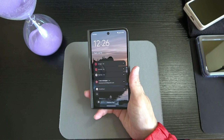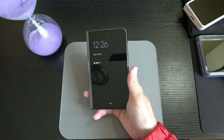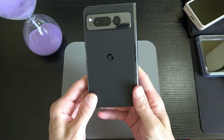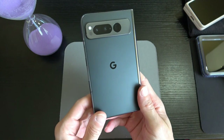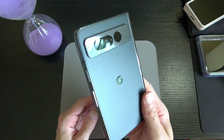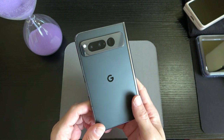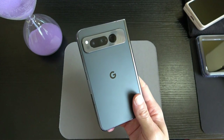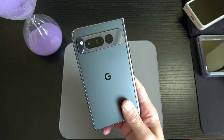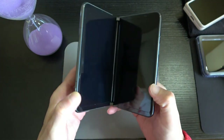On the back we've got the Google "G" logo. I can't stop marveling at how beautiful this phone is. I did order a case from Amazon — I'll drop the link in the description if you're interested. This is just a very beautiful piece of hardware.